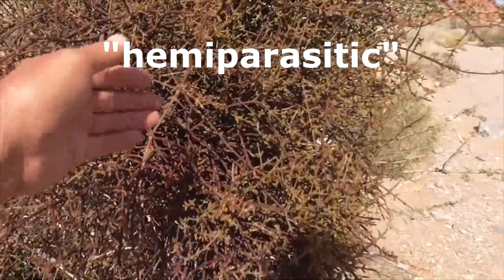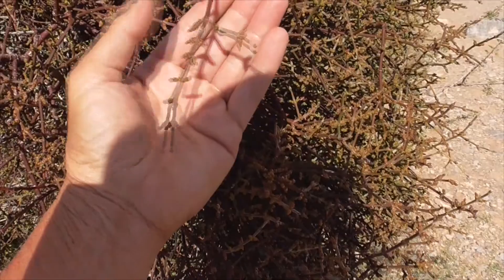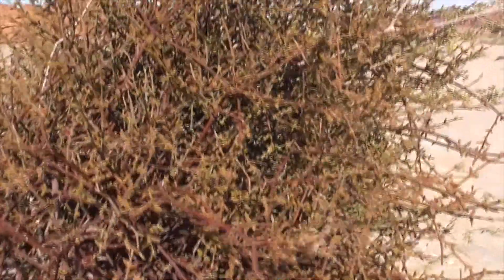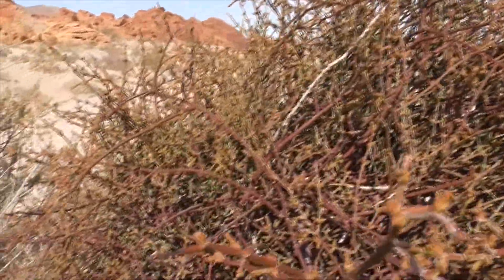This is called a hemiparasitic plant. That means it attaches its roots to the host to extract water and minerals, but it does its own photosynthesis. In fact, the genus Phoradendron is derived from the Greek words for 'thief' and 'tree,' and that refers to its parasitic behavior.